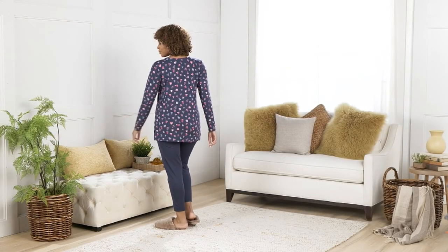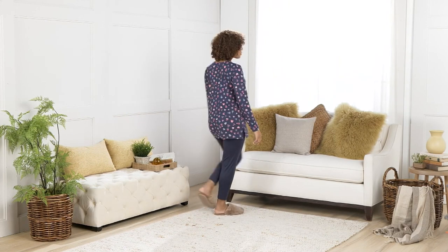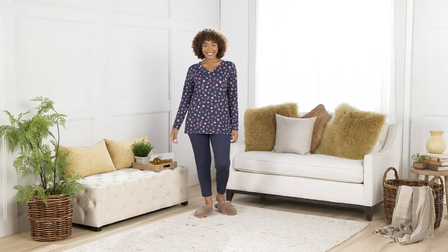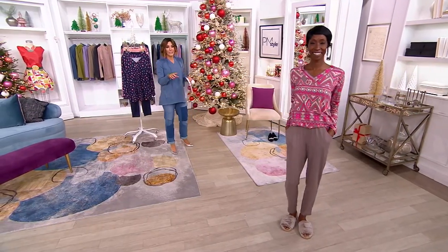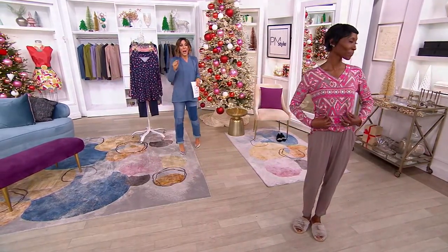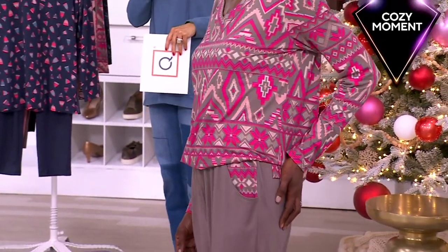Pajamas! This brand is Anybody — an exclusive QVC brand that does both lounge and PJ. This one happens to be from their sleep line, and it's done in lush jersey. The top is printed, the bottoms are solid, but then in the pocket of the pajama pant, you're going to see a little hint of the print from the shirt. Isn't that clever?